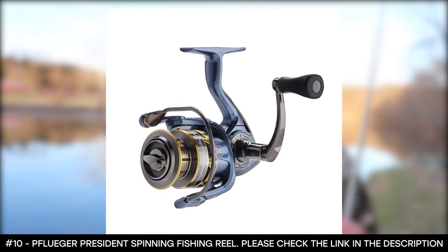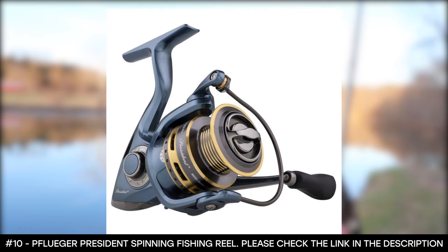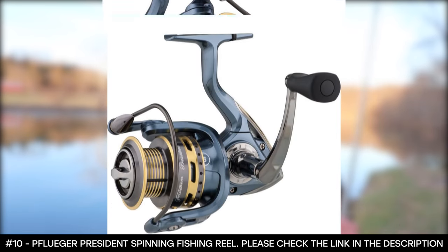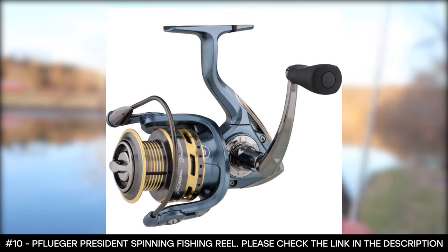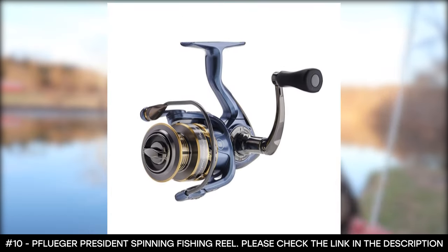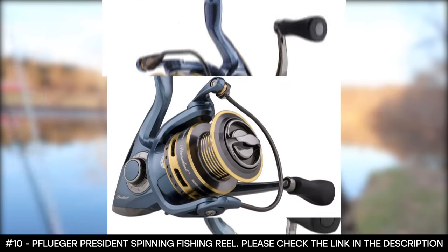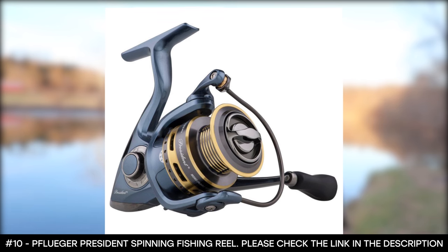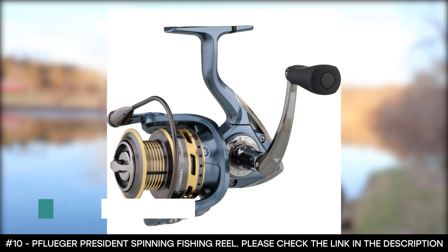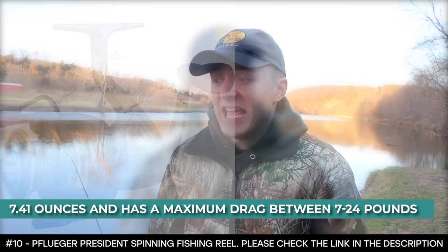It features solid aluminum bail wire, graphite body and rotor, which makes it perfect for both salt and fresh water. It also features slow oscillation gearing that improves line lay and minimizes line twists. It features a soft touch handle knob, on/off reverse, and easy left-right conversion. The entire rod is covered by a one-year warranty. It weighs 7.41 ounces and has a maximum drag between 7 and 24 pounds.